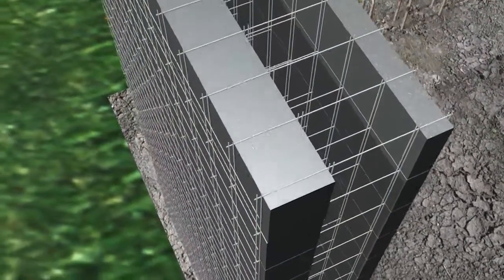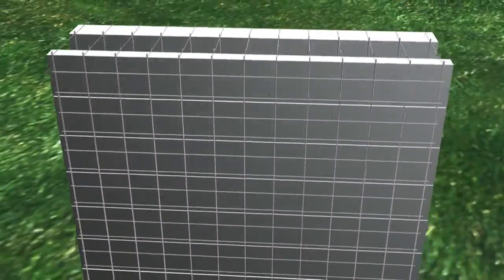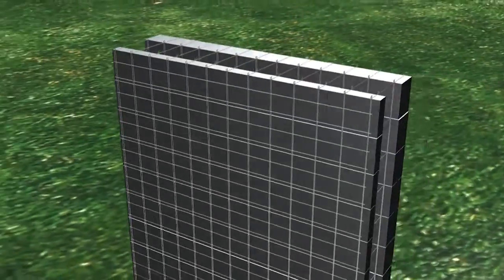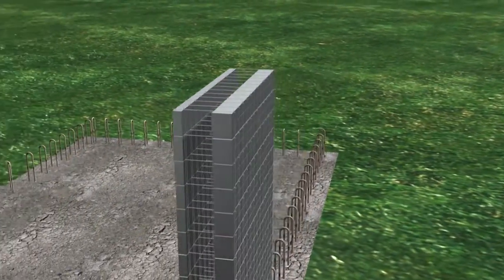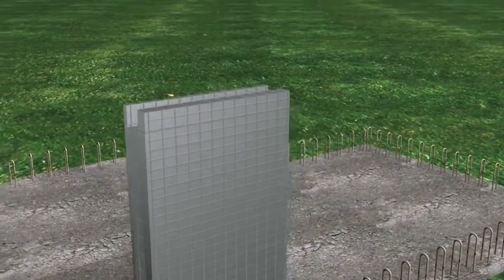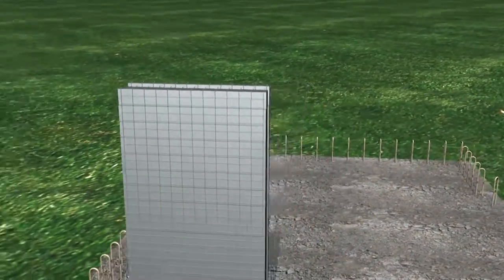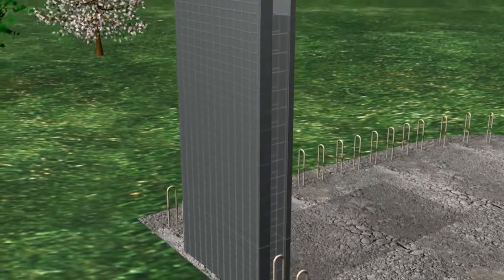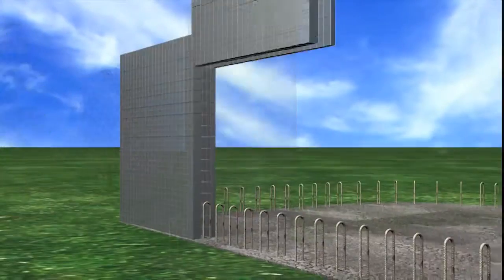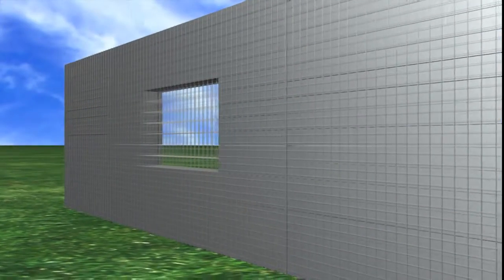The basic component of the Ecosysm building system is made up of a three-dimensional galvanised steel frame. Insulating panels are inserted between the galvanised steel wireframe to create an enclosed module. This enclosed module provides insulation to the final walls and the shuttering kit required for the pouring of concrete during the construction phase.